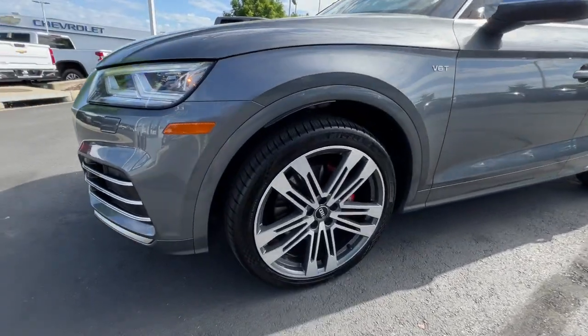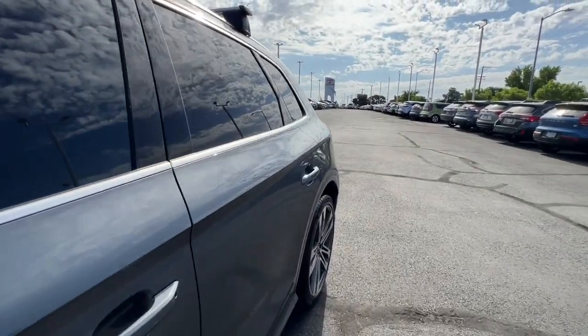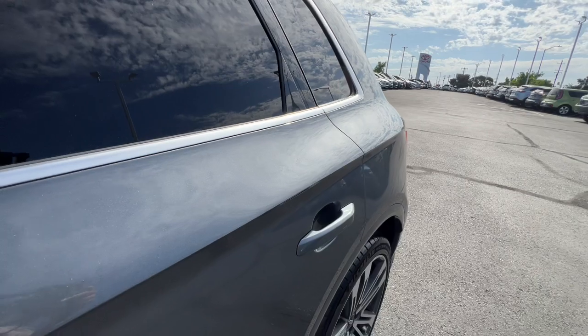Feel pampered and prepared in this capable SQ5. Treat yourself to a test drive today. Our staff will toss you the keys and give you an outstanding customer experience.